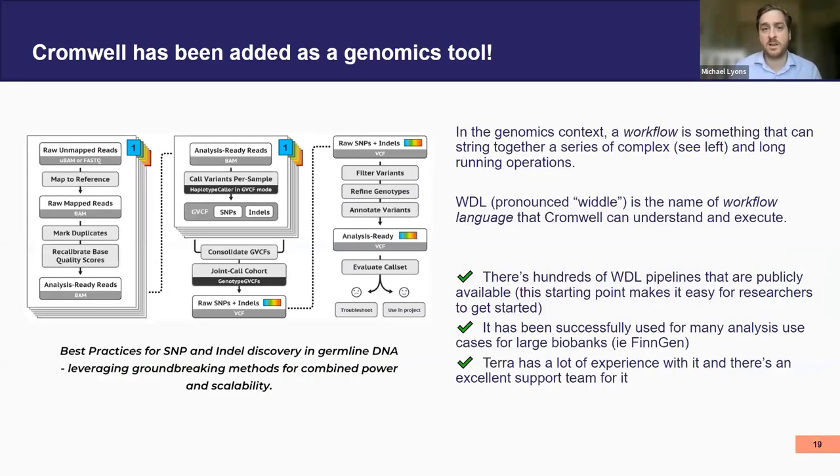Cromwell is now a new tool that researchers can work with, particularly helpful for genomic data. It's essentially a workflow organizer — something you can use to string together a series of complex operations. It works in the WDL language. There are a bunch of pipelines available that you can look at and use. There's a lot of experience working in the Terra environment, which is essentially what our Researcher Workbench environment is. So you can definitely use this now.